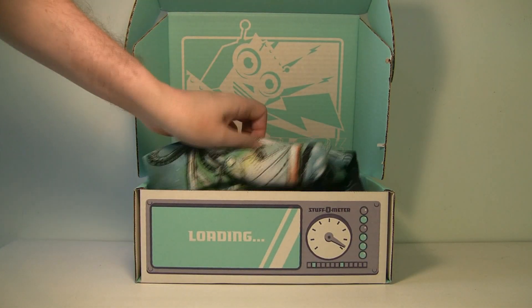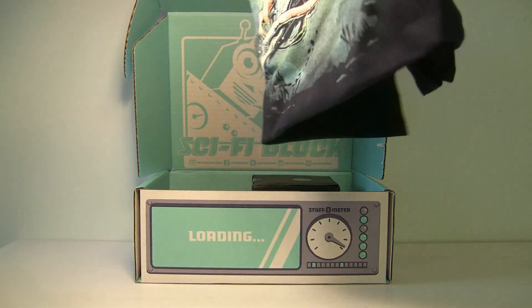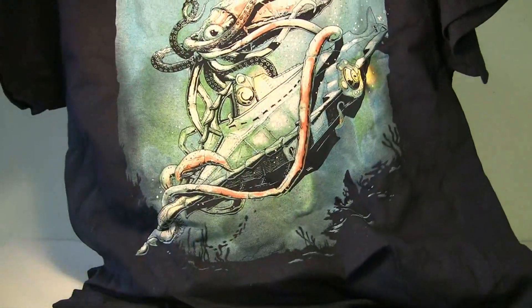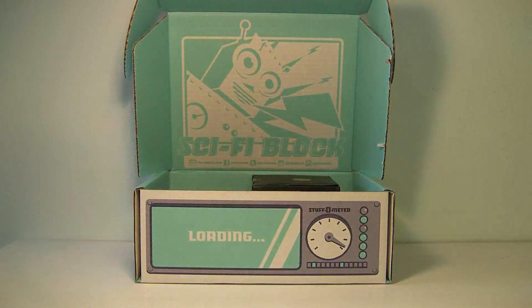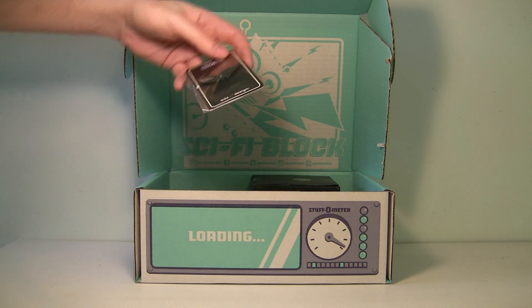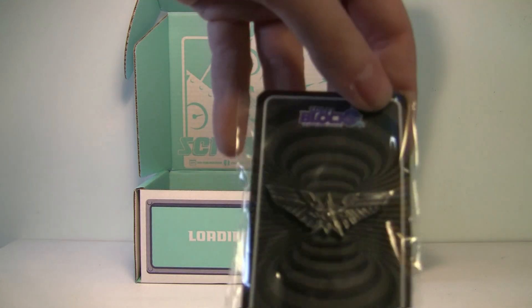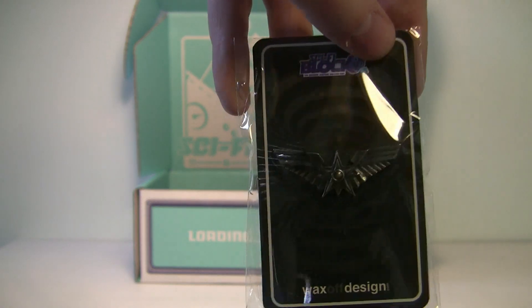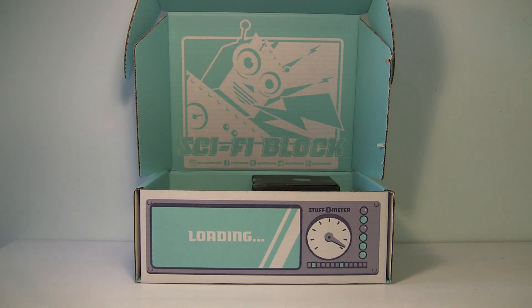I always like to start with the t-shirt, and this one is kind of interesting — it looks like a 20,000 Leagues Under the Sea kind of thing. That's pretty neat, I like the design of that. Next we've got a pin; I'm not sure if that's supposed to be from a specific movie. Maybe you guys know what it's from.